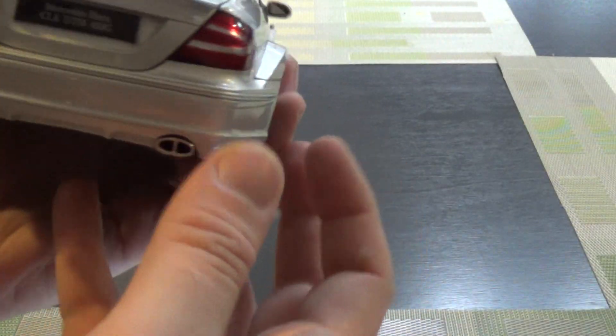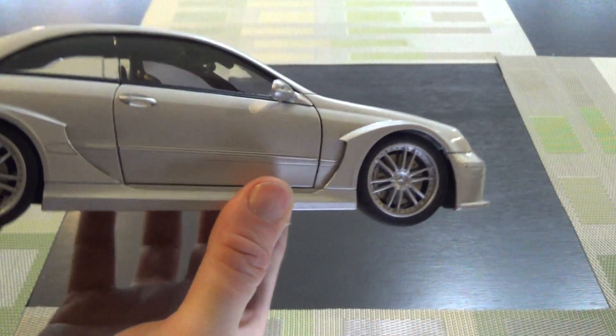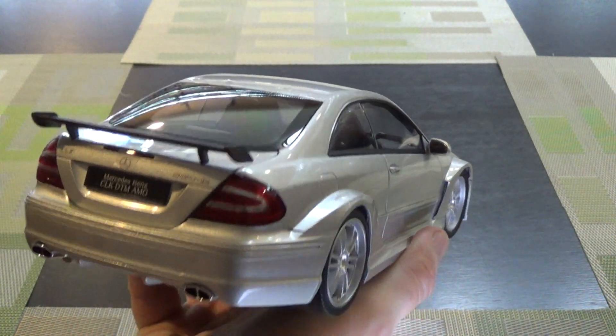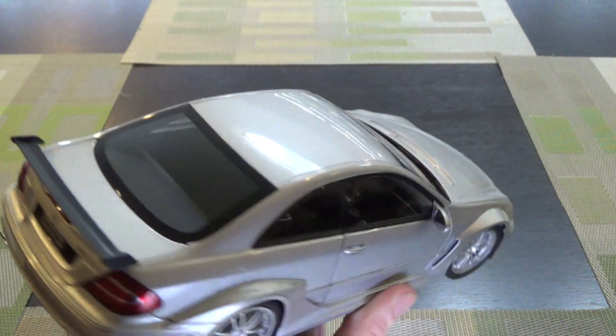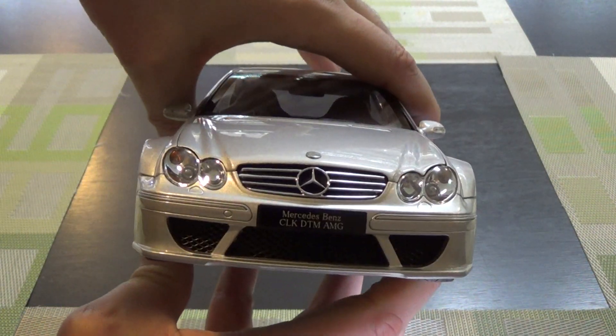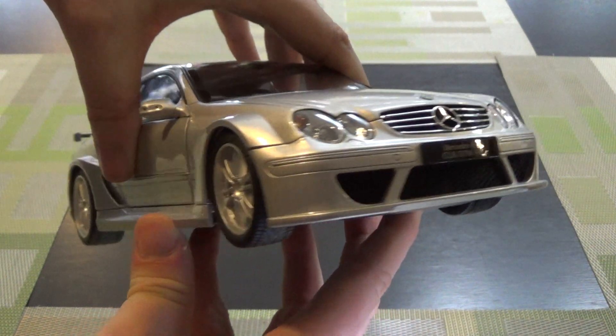This is a much older model, but it was scored through the same retailer on Amazon — Landmice USA — $58 landed with Prime. Pretty hard to beat that. I'm sure if you go on eBay this is substantially more money.